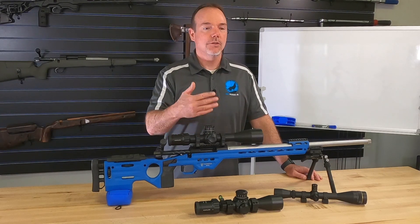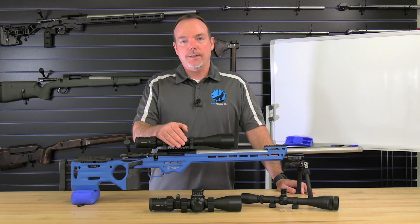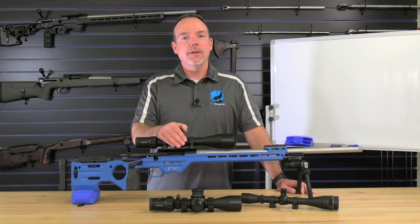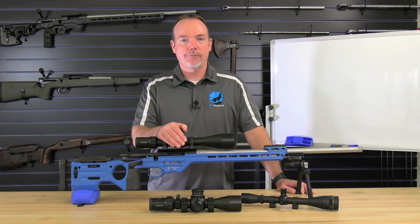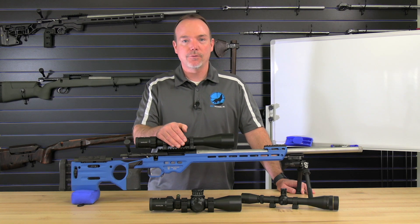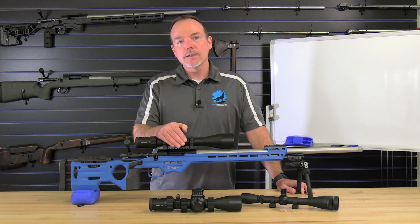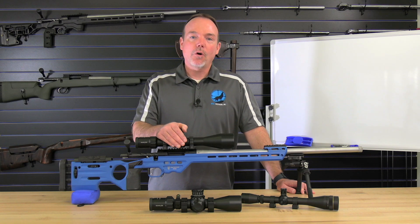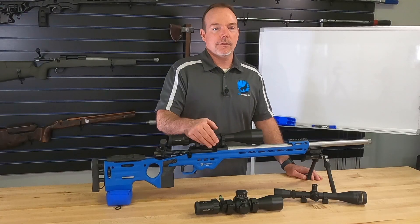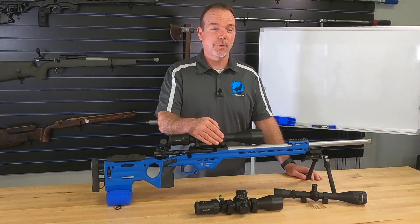First focal plane versus second focal plane: first focal plane is like taking the training wheels off your rifle. You can do so much more, so much faster, more efficiently, and more accurately. A whole world opens up when you learn to use a first focal plane scope with a well-designed reticle. You'll learn holdover, hold off, and how to hold a lead without dialing. Out to seven or eight hundred yards you can engage targets without ever touching your turret knobs — saving time, especially in hunting scenarios.